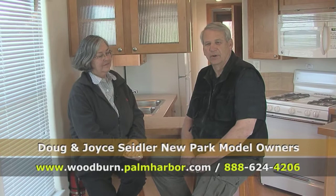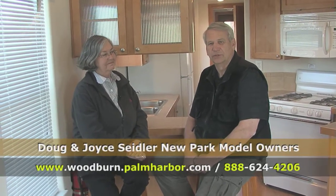We're pretty impressed with the quality of the Palm Harbor Park Model, so that's the reason we ordered a Palm Harbor Park Model.